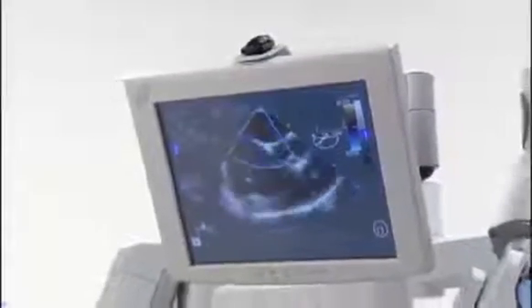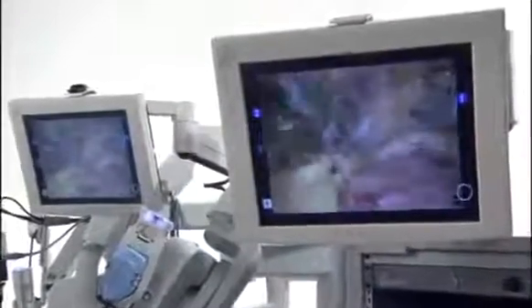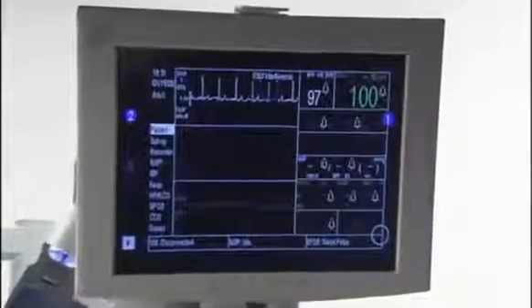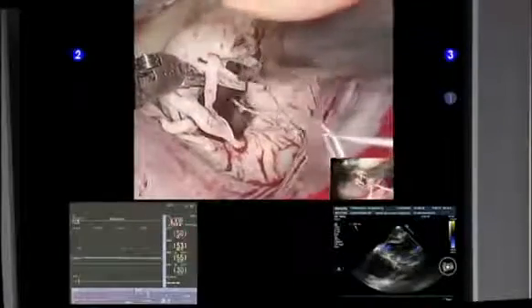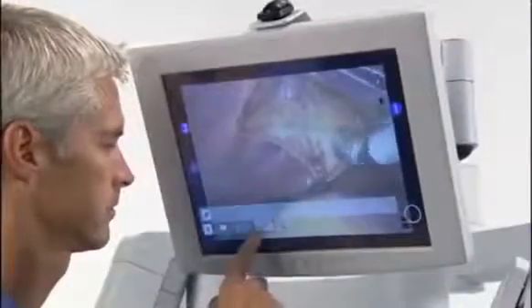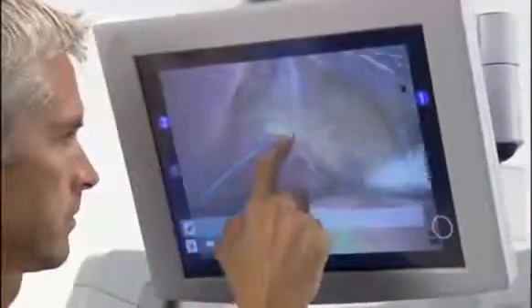Intraoperative communication between the entire OR team is enhanced with the audiovisual components of the system. The internal view of the operative field is visible on the vision cart or optional patient cart monitor. These monitors can also be toggled to display patient-critical information or a tiled display with multiple windows. Proctoring is enhanced with the telestration capability — notations drawn on the patient cart monitor can be seen by the surgeon as an overlay on the surgical view at the console.